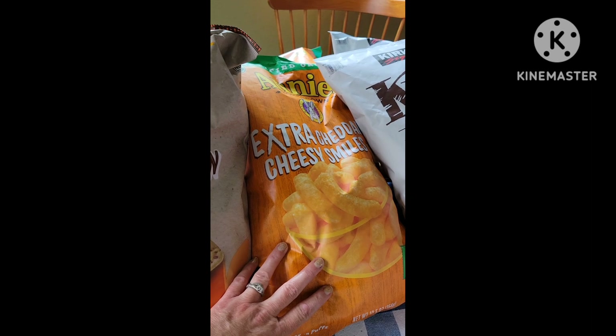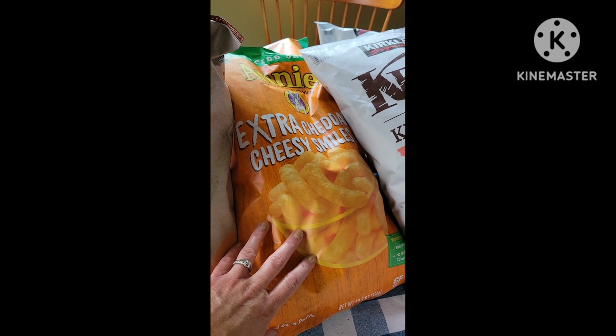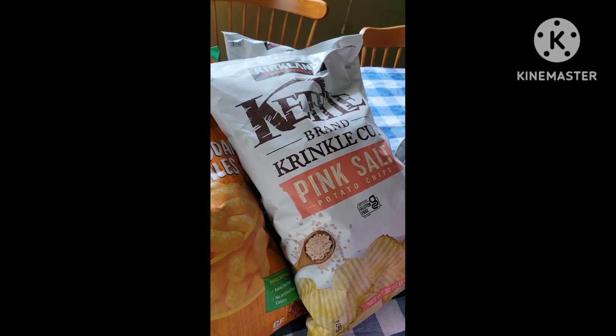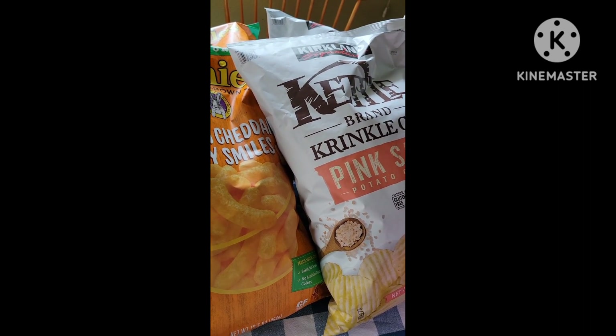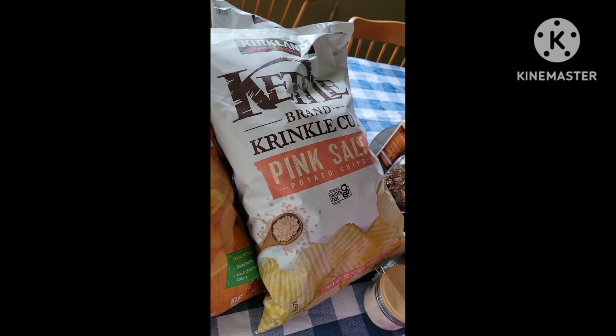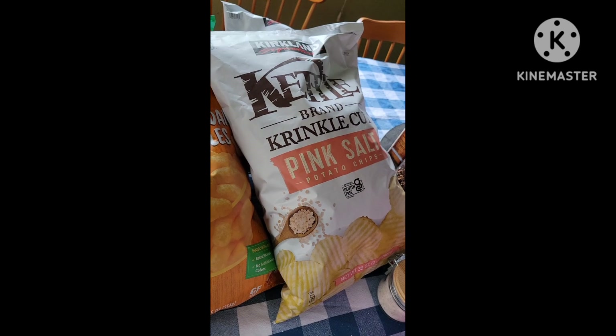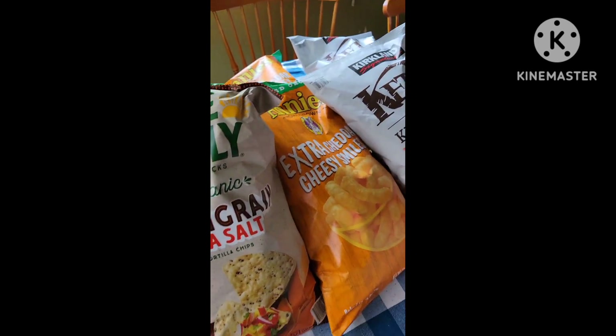I also have some Annie's Extra Cheddar Cheesy Smiles — the kids really like these, and John likes them as well. And then the Kettle Brand Costco Pink Salt Potato Chips. John and Seamus really like these a lot, so I got two bags of each so I don't have to go to Costco for a while.